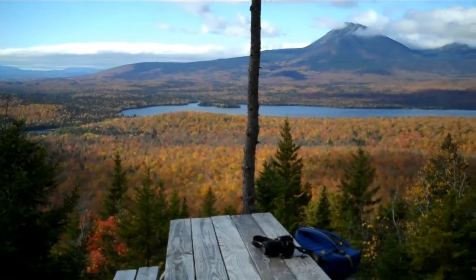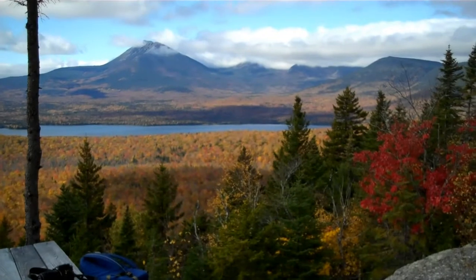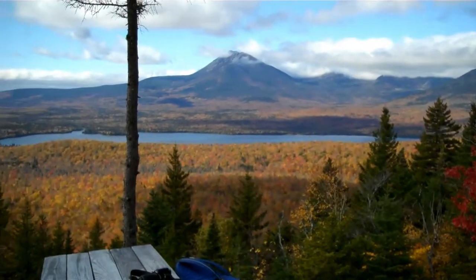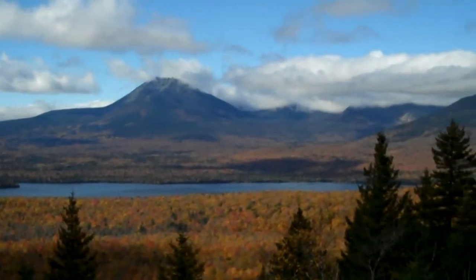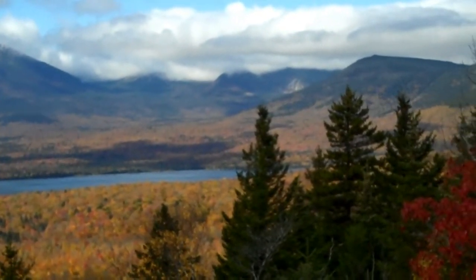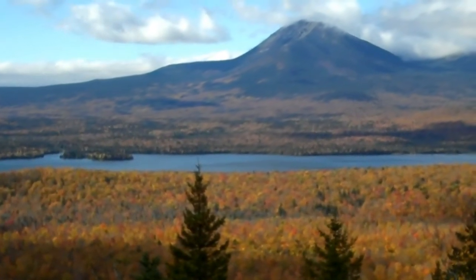It's 11:30. We just reached the top — one of the most beautiful picnic places I've seen. Mileage 2.15. Very nice hike. Katahdin Lake in the foreground.